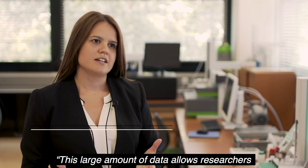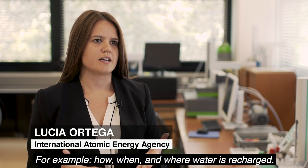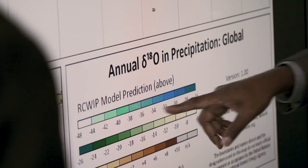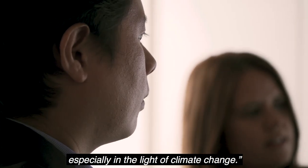This large amount of data allows researchers to better understand the water cycle — for example, how, when, and where water is recharged. This information is key for managing water resources, especially in the light of climate change.